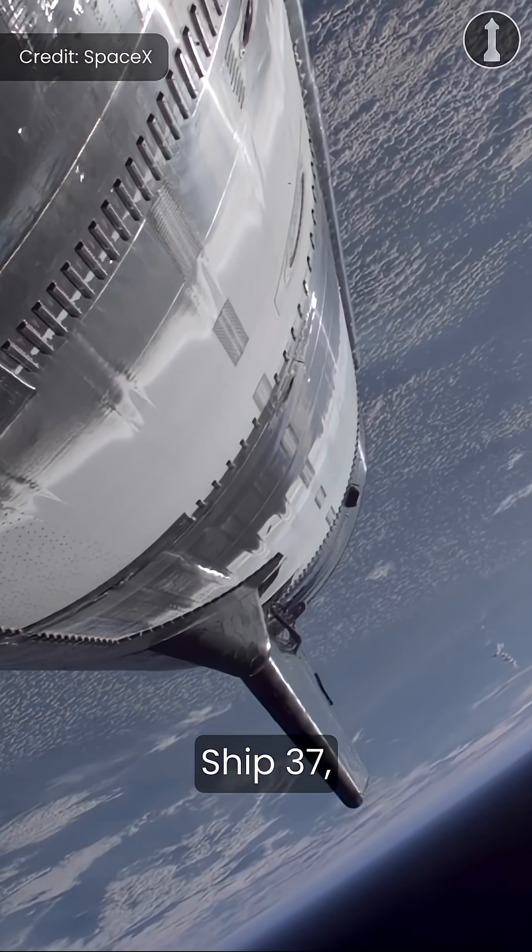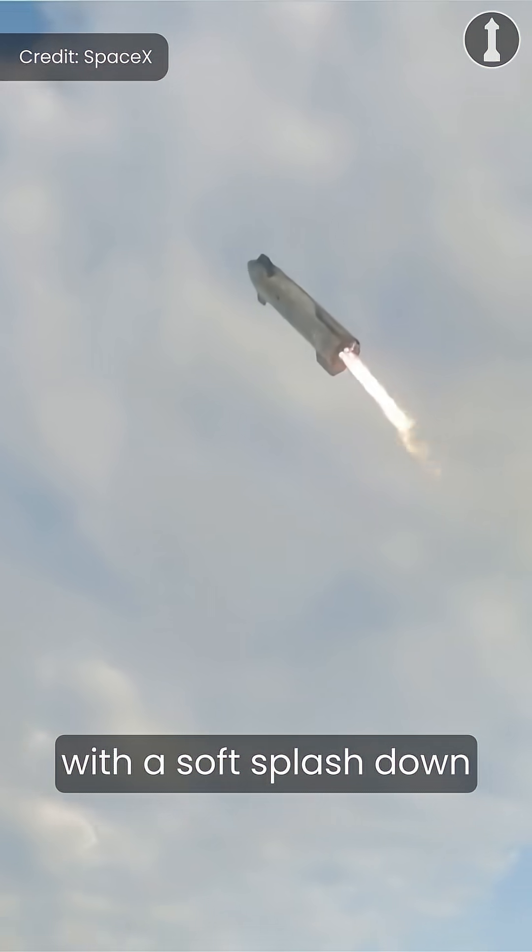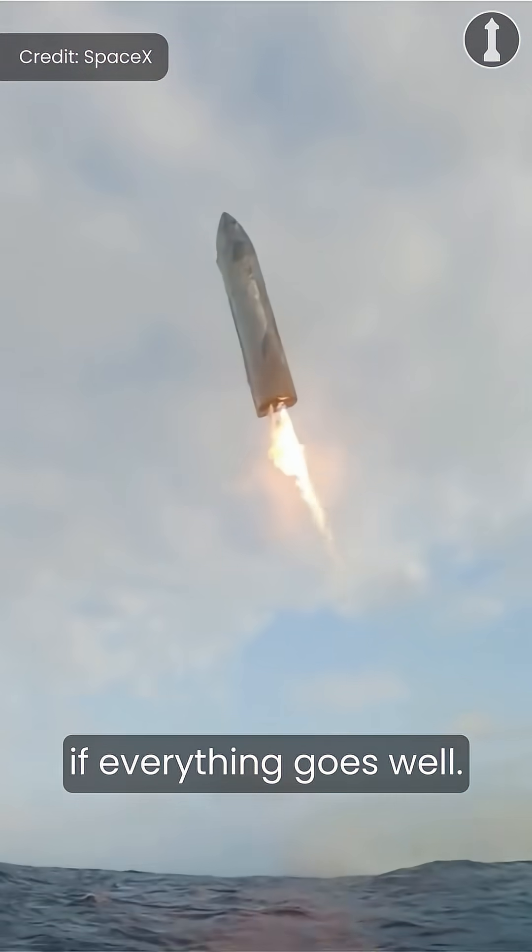As for Starship's upper stage, Ship 37 will follow a similar just-shy-of-orbit trajectory with a soft splashdown in the Indian Ocean if everything goes well.